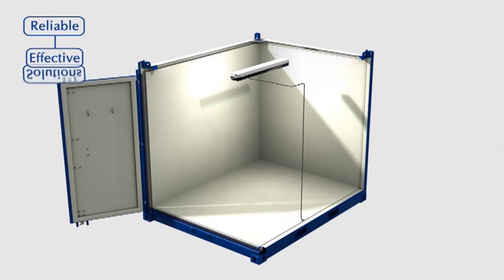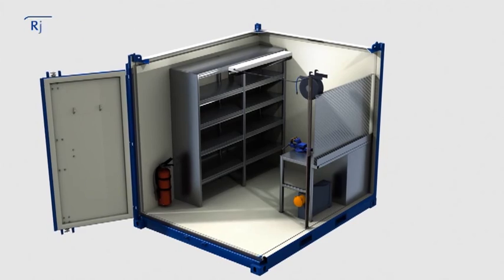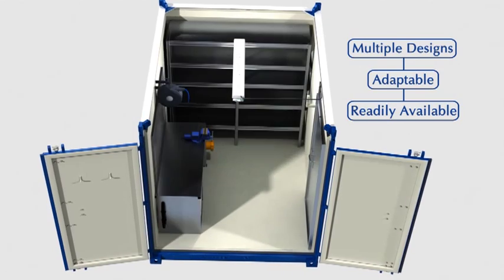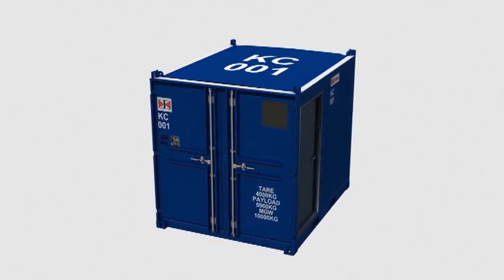Our non-pressurised modules provide reliable, effective workshop and storage solutions. Available in the industry's widest range of sizes and specifications, any of our workshop modules can be adapted to meet your exact requirements.